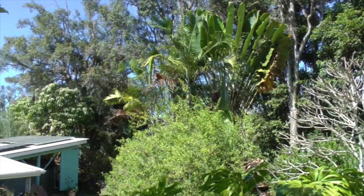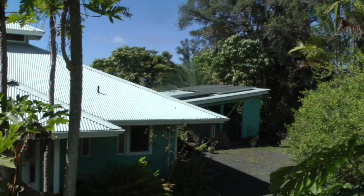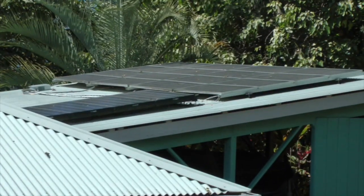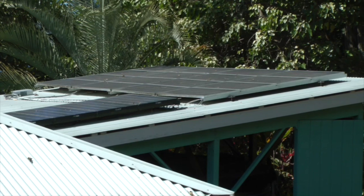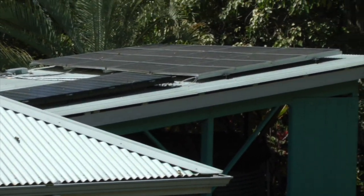I'd like to take advantage of this sunny day to talk a little bit more about the off-grid solar system we have set up here. The panels you can see over there on the top of the outbuilding. We'll go over there right now and have a closer look.